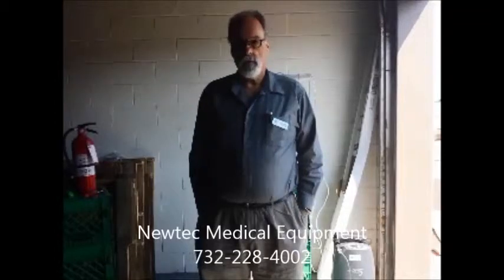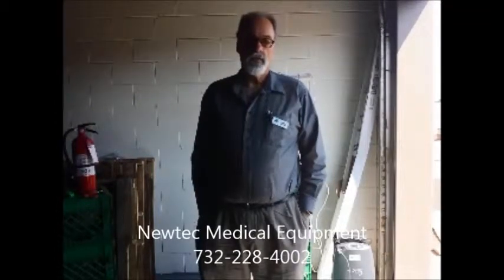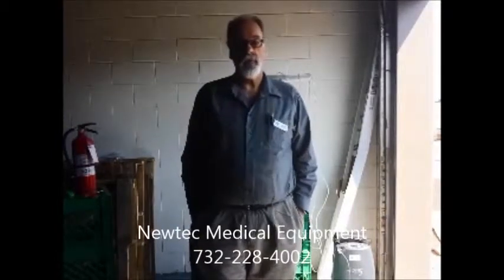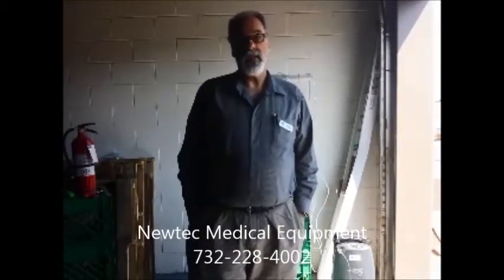Hi, my name is Mark Gordon. I'm a respiratory therapist and owner of NewTek Medical Equipment. I've been in the home medical equipment business since 1985.